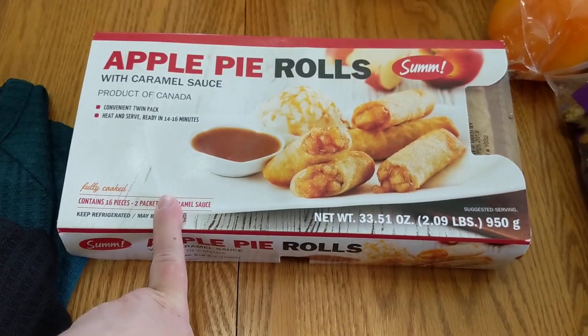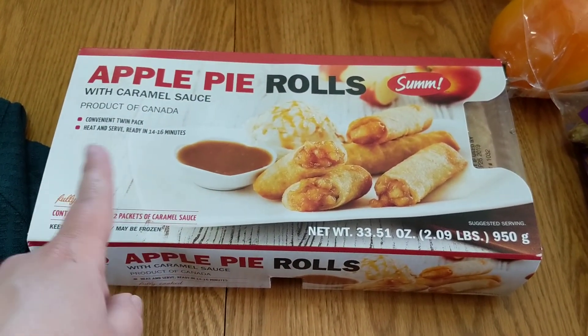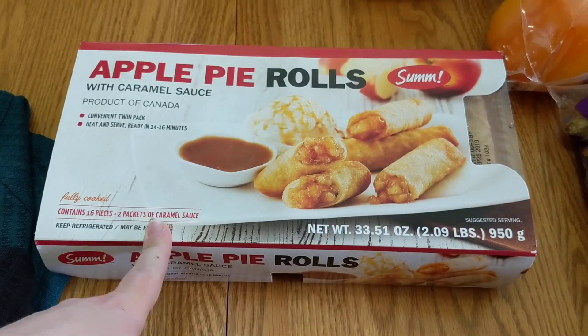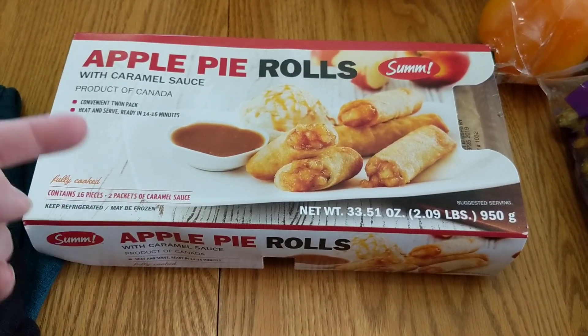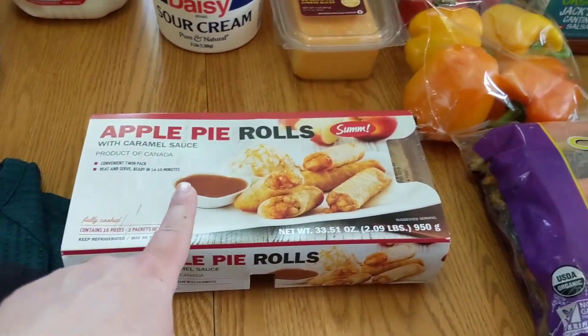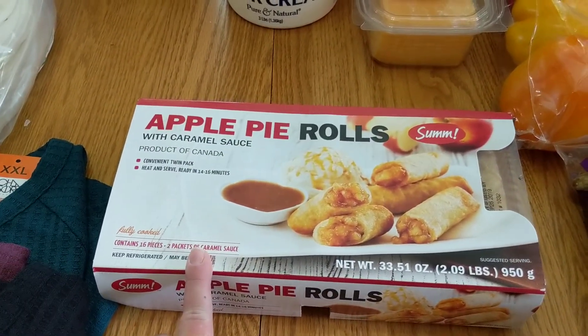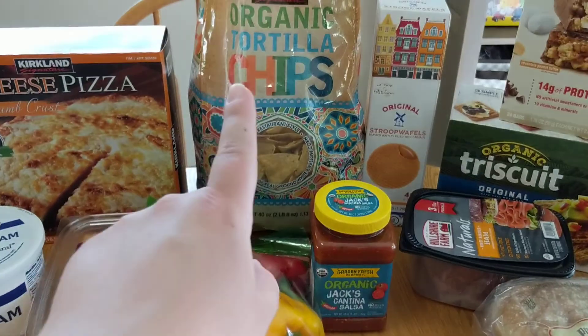Here's something new — I saw these in the store and could not go home without them. These are the apple pie rolls with caramel sauce. I am very curious to try these. If you want to know whether we liked them, leave a comment down below. Let's be honest, I'm probably making those tonight for dessert after the kids go to bed.